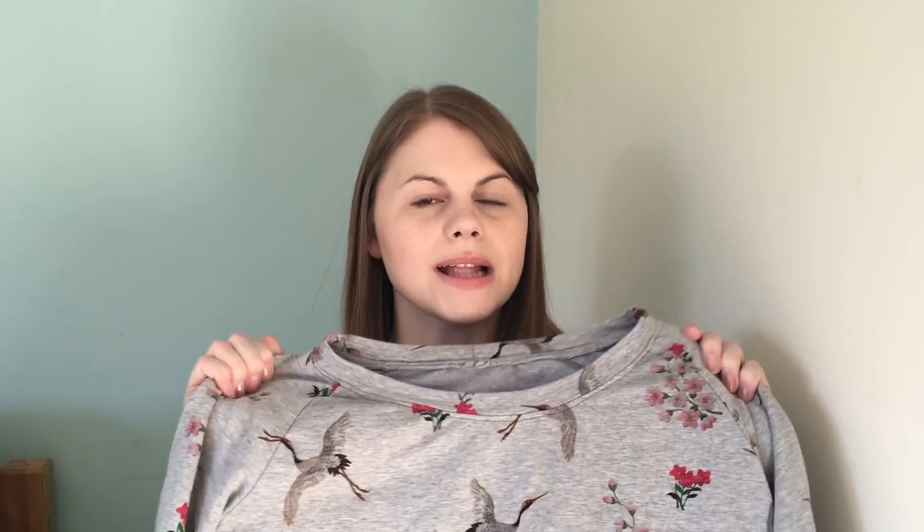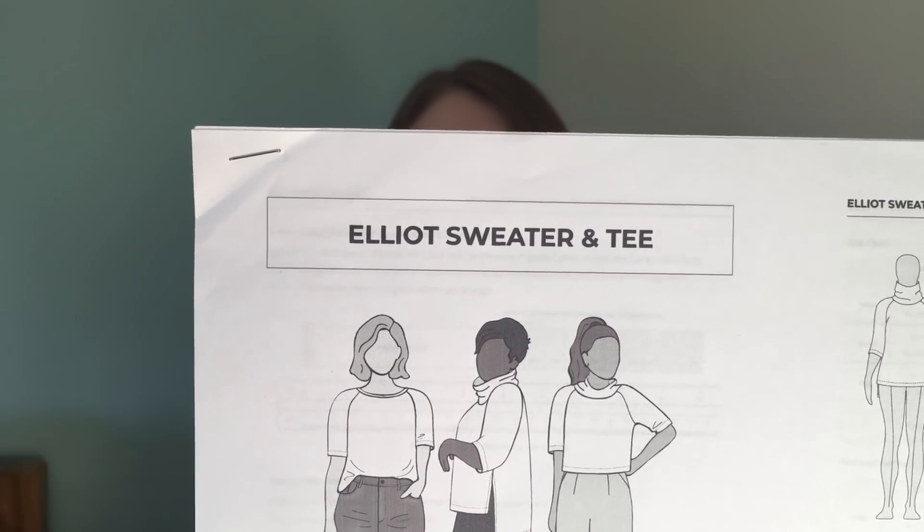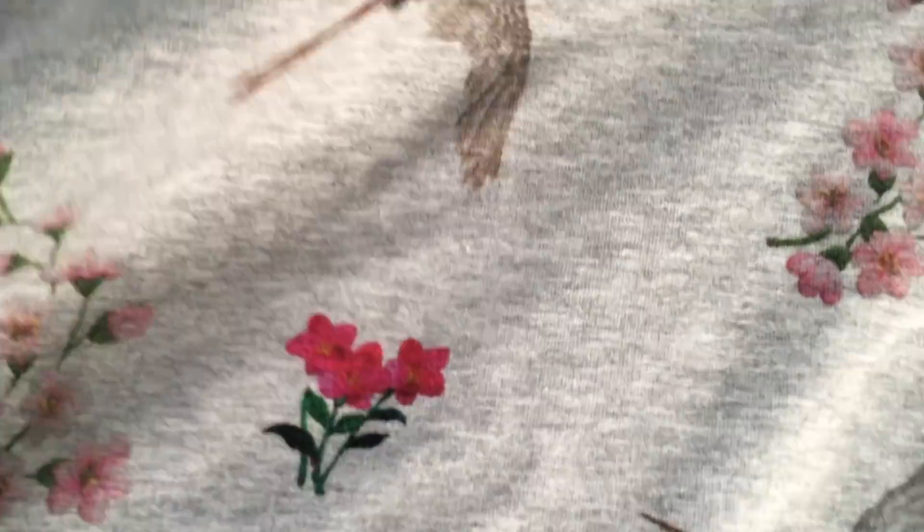So the first one I've got to show you is this — the Elliot Sweater by Helen's Closet. The pattern comes with a few different variations: you can have a higher neck or just a normal neck, and you can also make it in t-shirt weight fabrics. This was my very first version, made in this grey sweatshirting with birds and pink flowers — you might remember it from a haul video a couple of months ago. It's really nice and fleecy on the inside, I've done the three-quarter length sleeve and the slit in the side. It's really warm and snuggly and I will do a full review video on this one as I've got a couple more versions to show you.